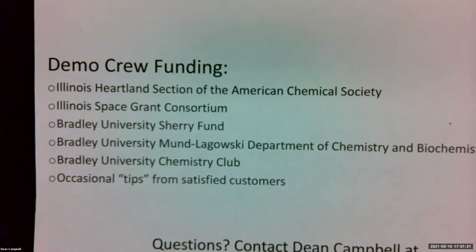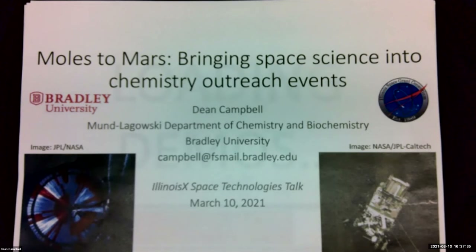Thank you so much, Dr. Campbell. If anyone has any questions, you should be able to unmute yourself now. Dr. Campbell, this is Heidi from the Illinois Space Grant Consortium. I did want to ask — you said you have most of the videos out on the YouTube page — are you going to be adding any more this spring?